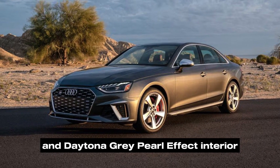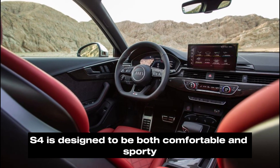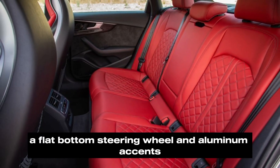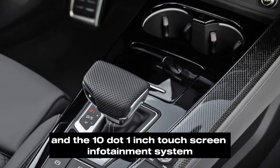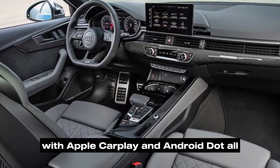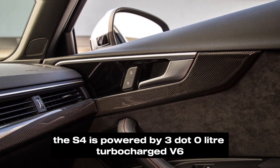Interior: The interior of the S4 is designed to be both comfortable and sporty. It has supportive seats, a flat-bottom steering wheel, and aluminum accents. It comes standard with a 12.3-inch digital instrument cluster and a 10.1-inch touchscreen infotainment system with Apple CarPlay and Android Auto.